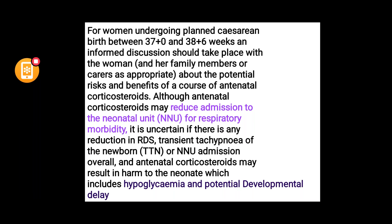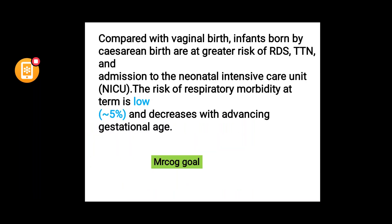Women should be told that antenatal corticosteroids may reduce admission to the NNU for respiratory morbidity, but it is uncertain whether there is any reduction in RDS, transient tachypnoea of the newborn, or NNU admission overall. There is an additional risk of hypoglycemia and potential developmental delay to the baby.